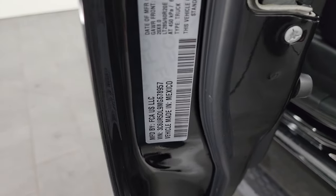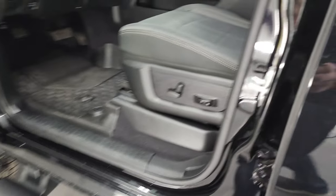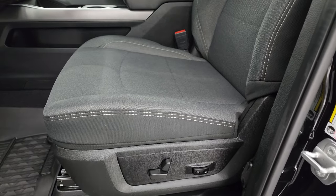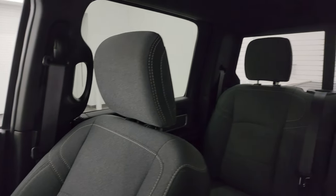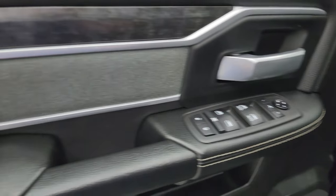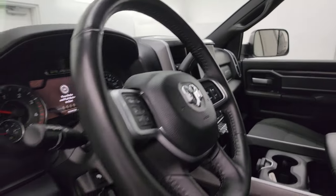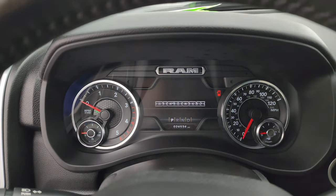Here is the VIN sticker — no previously owned in Canada trucks here — and then the tire and loading information sticker. Inside, the Bighorn Level B package gives you the black and dark charcoal cloth bucket seats in the front with no rips or tears — they are in very nice condition. You get a power driver seat with lumbar, factory all-weather floor mats up front, auto headlamps, power pedals, power windows, locks and mirrors, cloth bolster, and wood grain trim. These mirrors do power fold in.